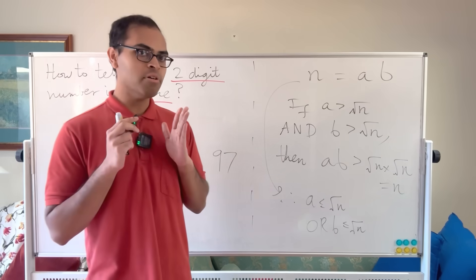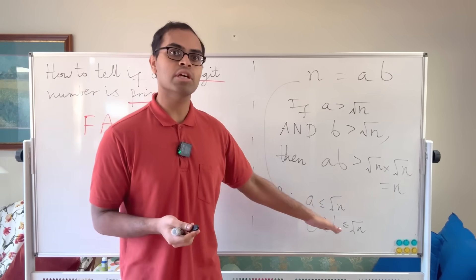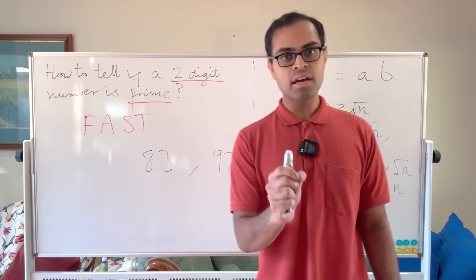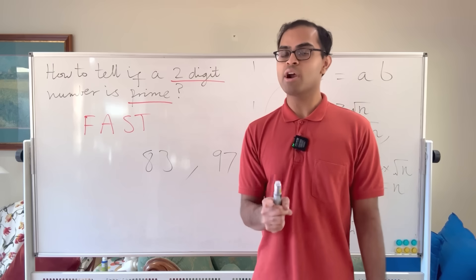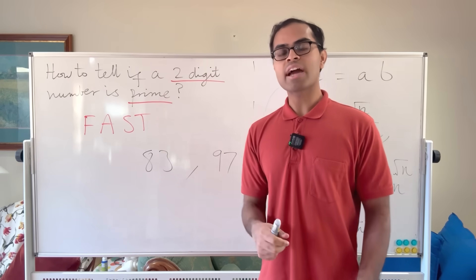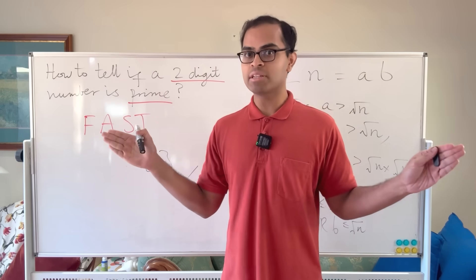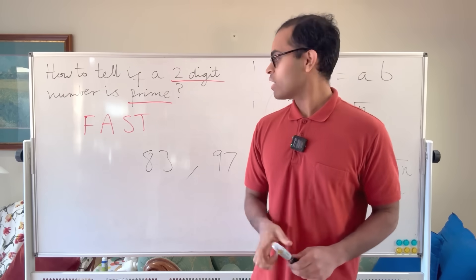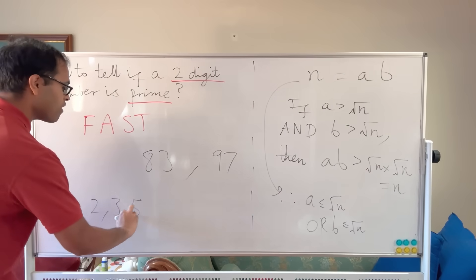What this means is: to check if a number is prime, if it is not prime, it must have a factor less than or equal to its square root. For two-digit numbers — numbers up to 100 — the square root is at most 10. So a two-digit number is not prime precisely when it has a single-digit factor. The prime numbers from 1 to 9 are 2, 3, 5, and 7.